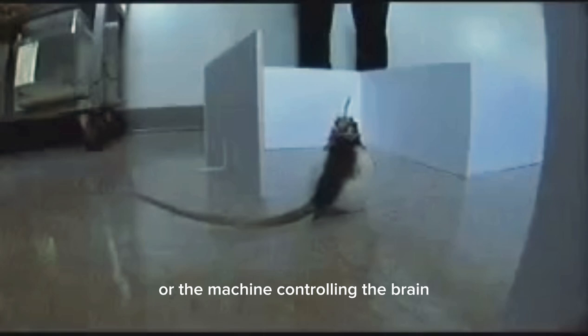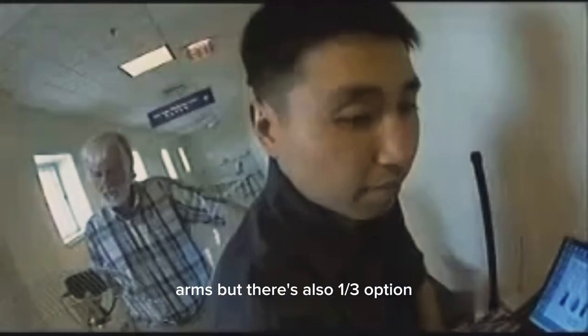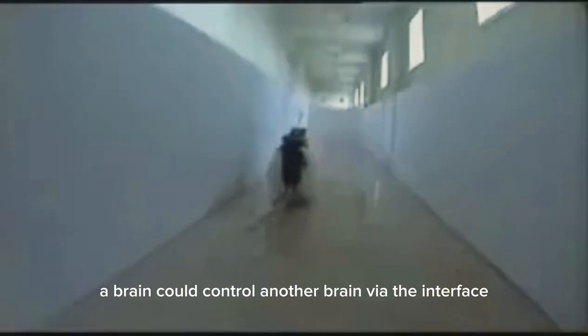Neuro-robotics could take different paths: the brain controlling the machine, or the machine controlling the brain. But there's also a third option — a brain could control another brain via the interface.